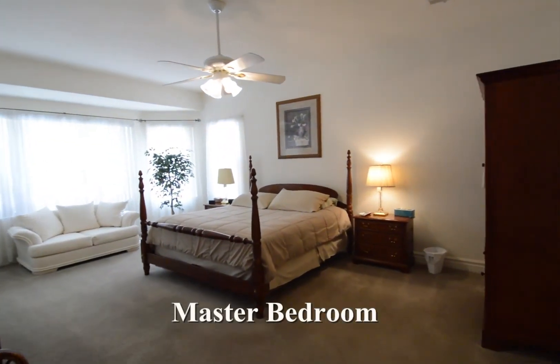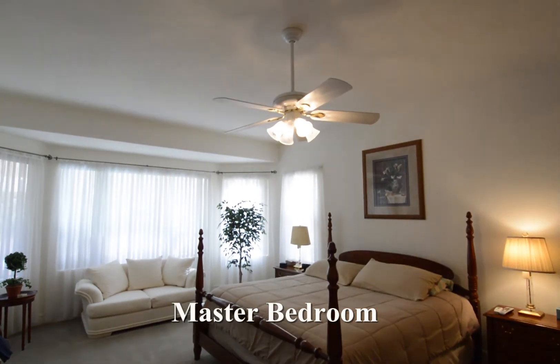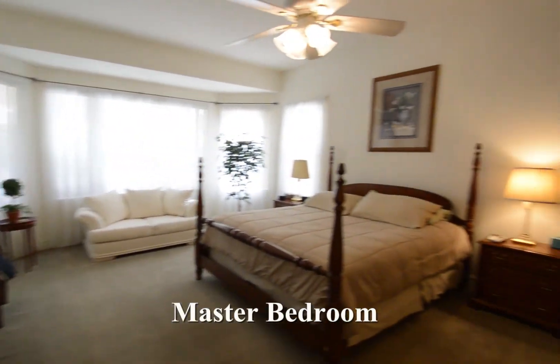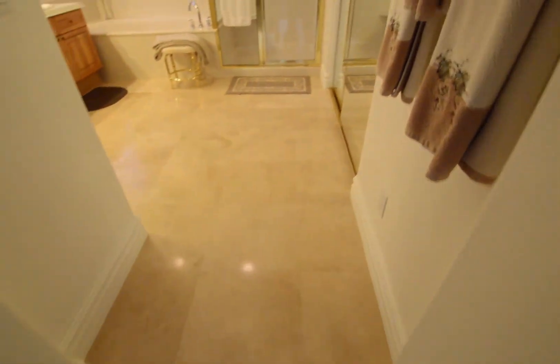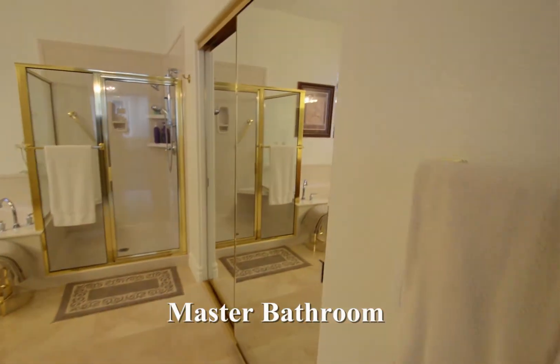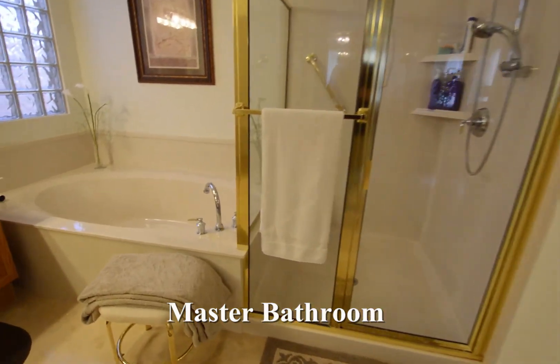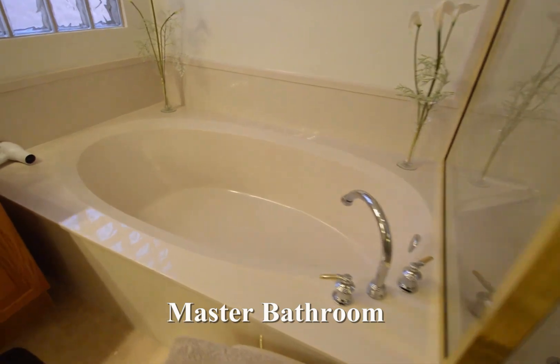The master bedroom has a double-door entry, ceiling fan, and a bay window. The master bathroom has a tile floor, mirrored closet doors, separate shower, garden tub, double-sink vanity, and a water closet.